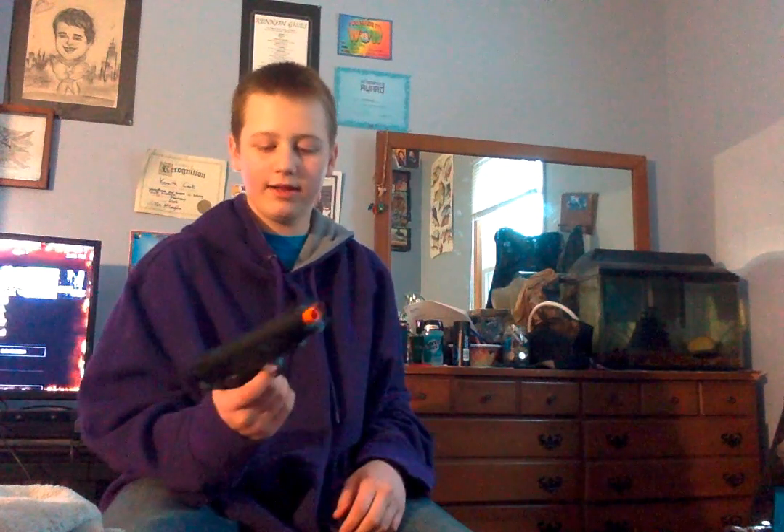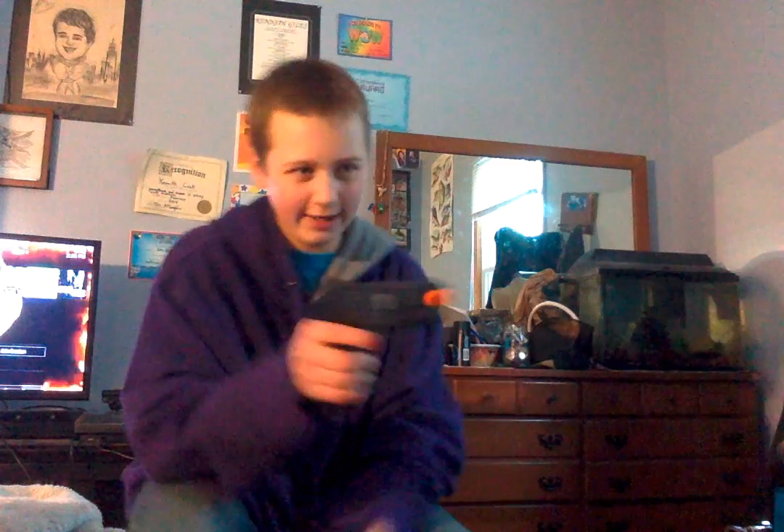We have another pistol which is pretty neat. This one sounds — yeah, this one's jammed. I guess this could be used for fake, you know.